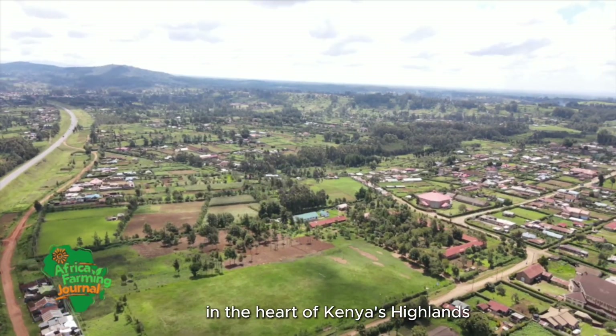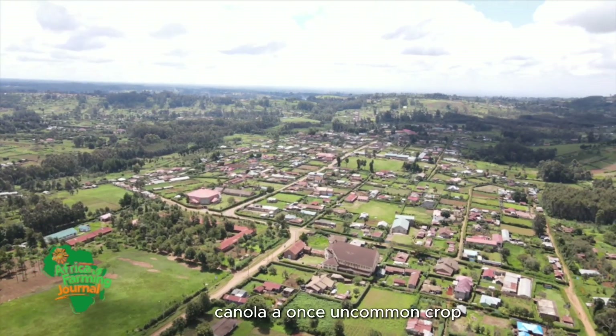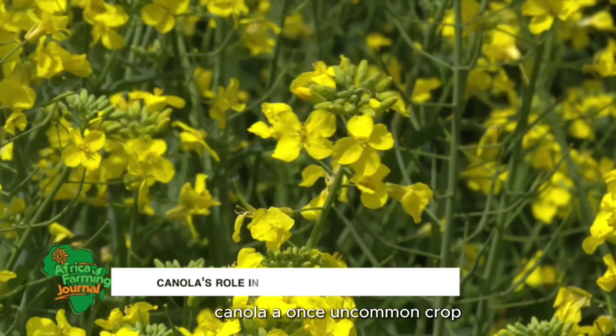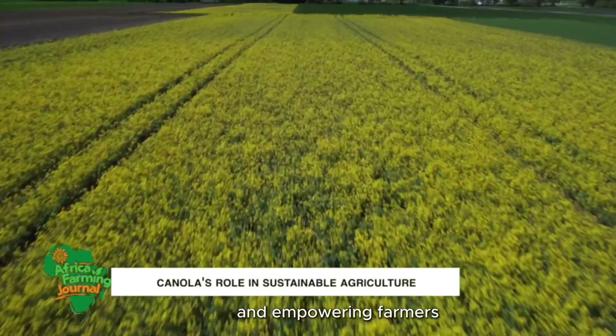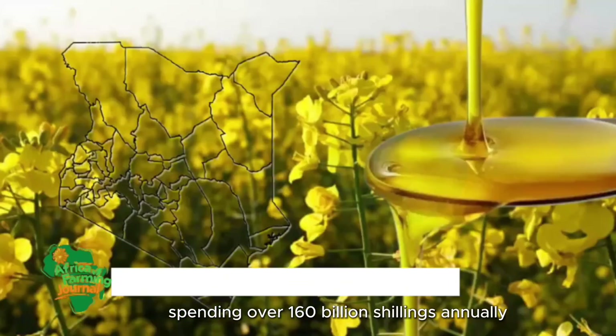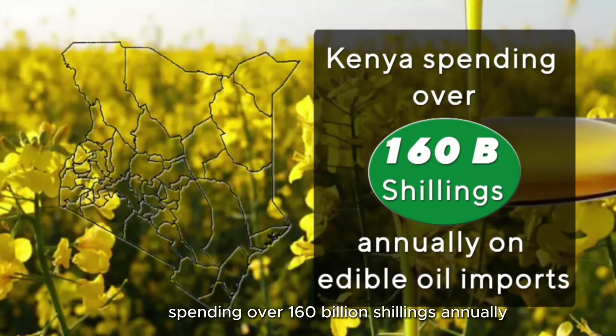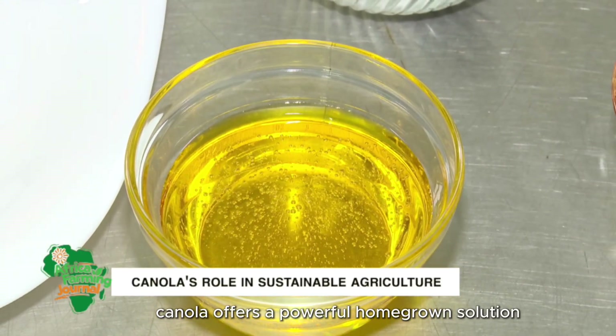In the heart of Kenya's highlands, a golden revolution is taking root. Canola, a once uncommon crop, is now transforming agriculture and empowering farmers with a lucrative alternative to traditional staples. With Kenya spending over 160 billion shillings annually on edible oil imports, canola offers a powerful, home-grown solution.